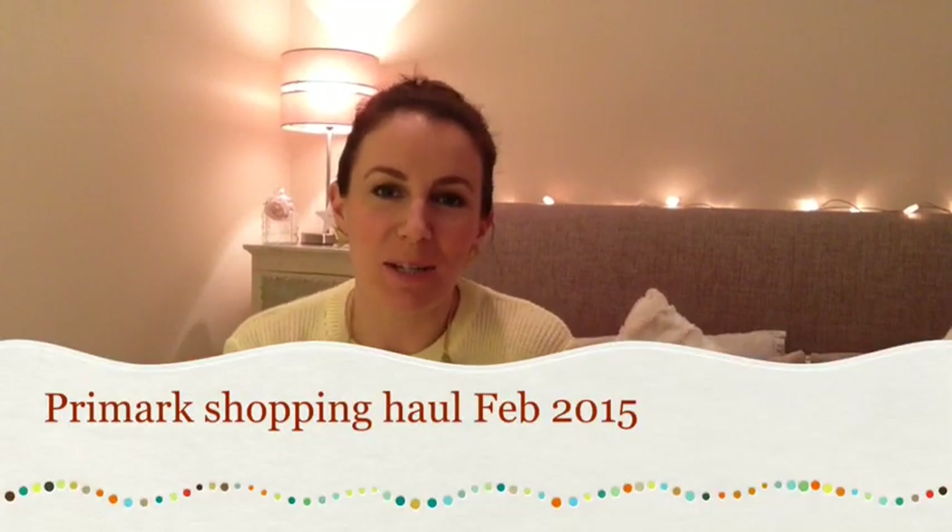Hi everyone! Sorry it's taken me so long to do another haul. I filmed a sale one with everything I bought over Christmas and New Year and thought I'd be clever and do it on my new camera. Turns out I can't get it off my computer onto my iPad to edit — that was a disaster. But better news, I went to Primark today and I've got loads of clothes. There are a couple of bits I bought just after Christmas too, so I'll just get straight to it.